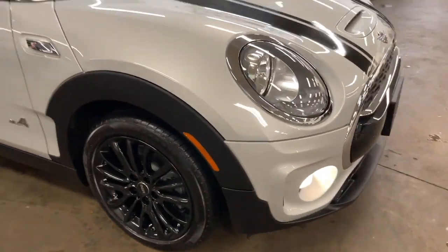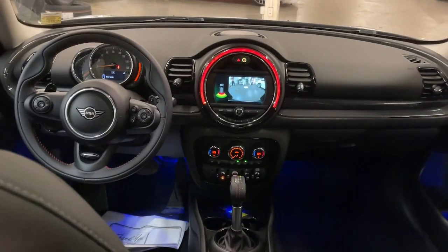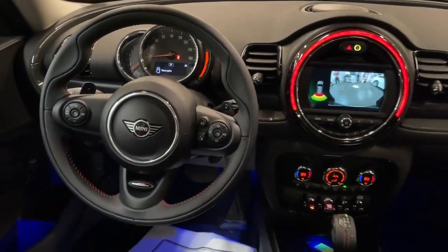Spirited performance meets practical versatility in this talented Clubman. See for yourself when you take it out for a test drive. Our professional staff looks forward to giving you excellent service.